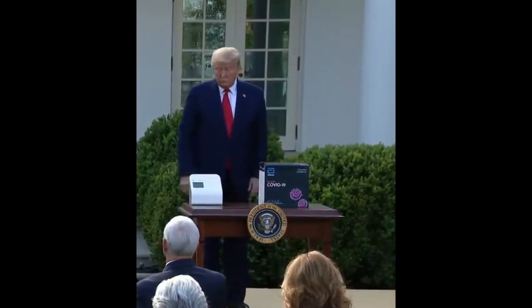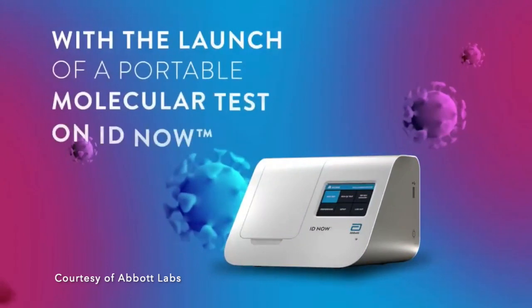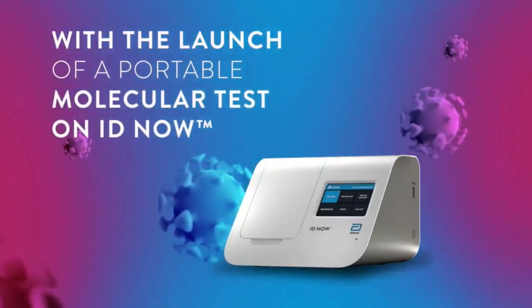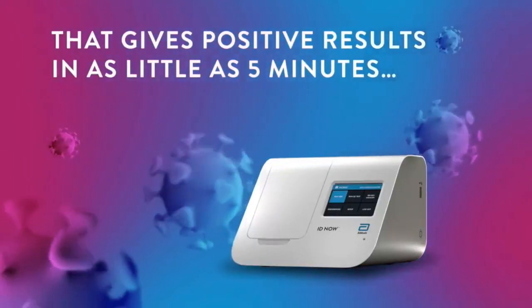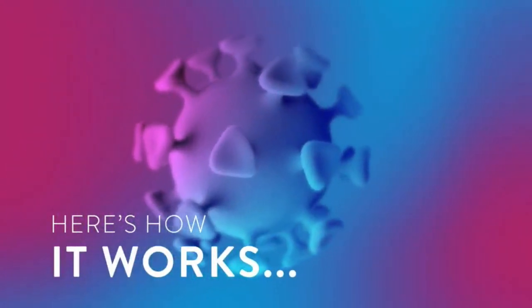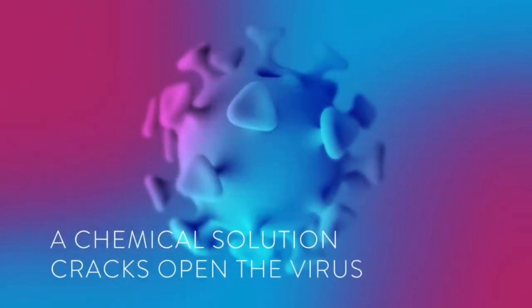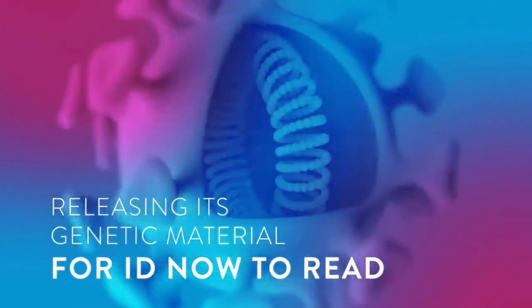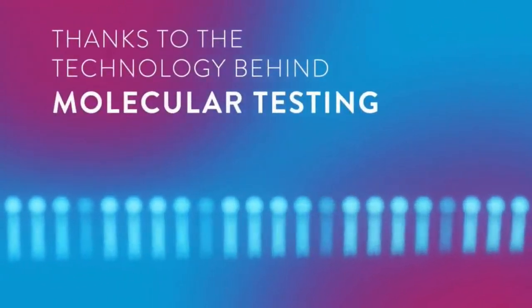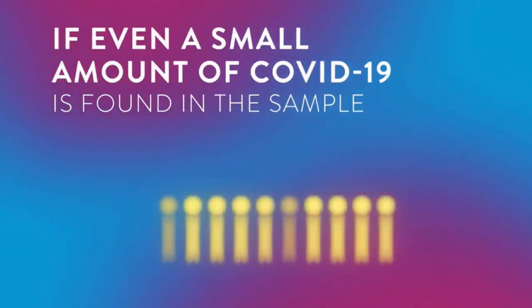Here are some details about this Abbott Labs new product. This clip is made by Abbott Labs. ID Now is trusted by hospitals, physician offices, and urgent care clinics nationwide.